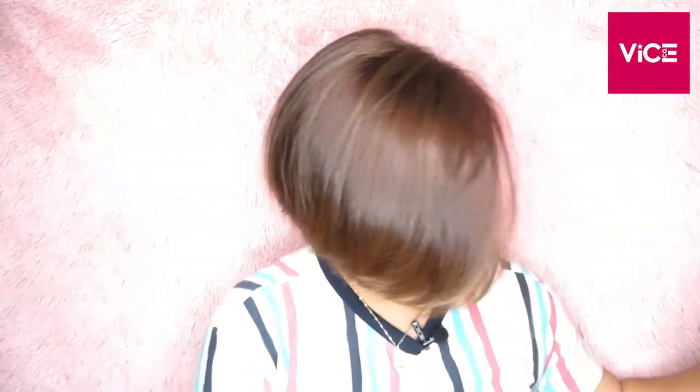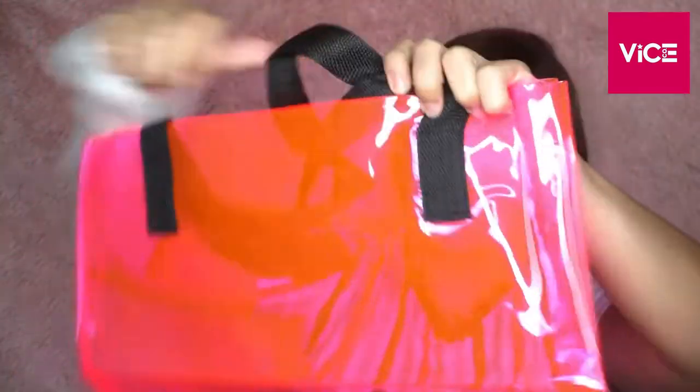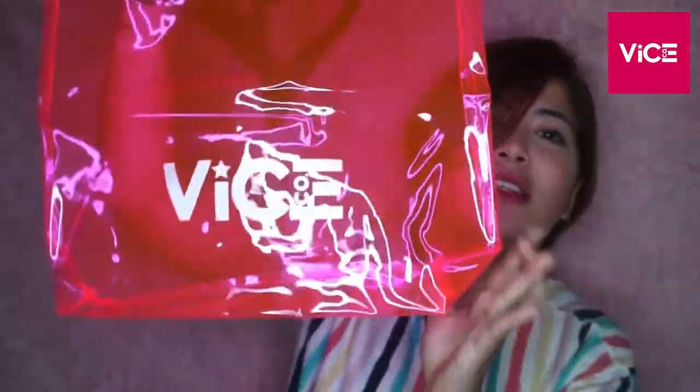And then the next one - ang ganda! Kung maka-1,450 na kayo online, makukuha niyo to kasama yung isa. Basta, P395 may freebie ka, and pag kumabot ka pa ng 1,450, may freebie ka ulit. Ang ganda nito, guys. They're pink, like my background - it's pink!